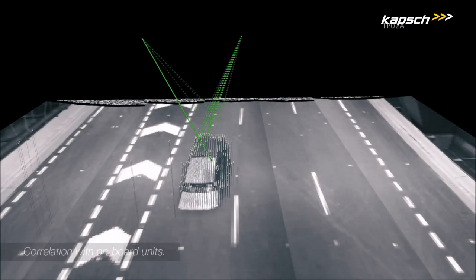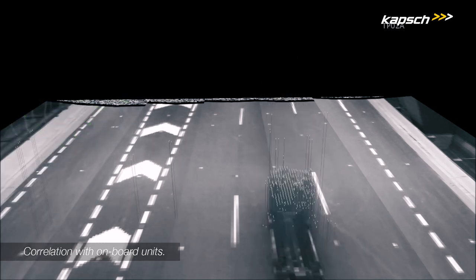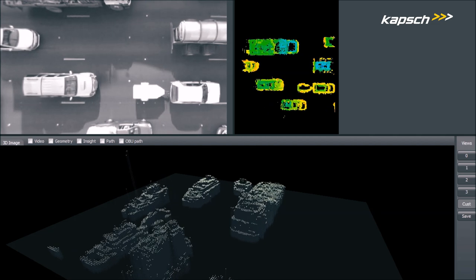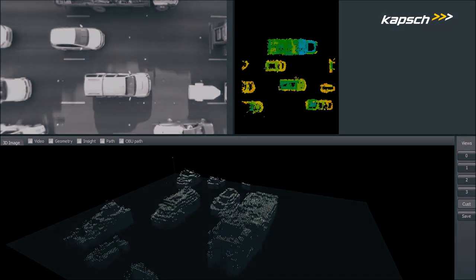We maintain perfect correlation between tag and vehicle. That's why vehicles with a tag and vehicles without a tag will be correctly identified and can be processed in the central back office in accordance with the business rules set by the toll road operator.